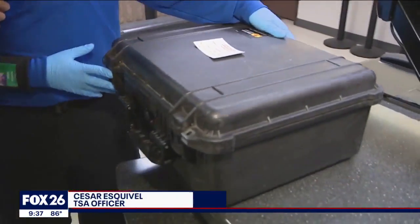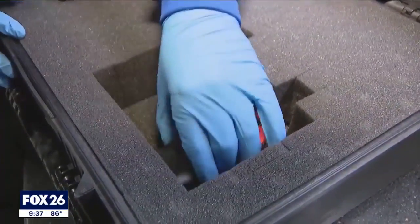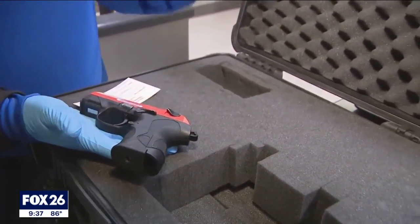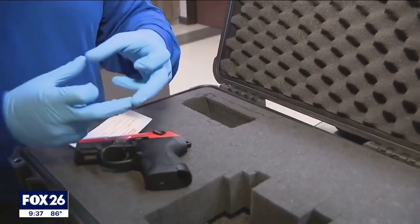It should always be in a hard-sided case, as an example as we see here. The gun has to be empty — make sure that there is no ammunition inside the firearm. If we have a case like this with another compartment, can we put our ammunition here? Yes, you can put your ammunition there as long as it's in the original box that they buy — the original packaging.